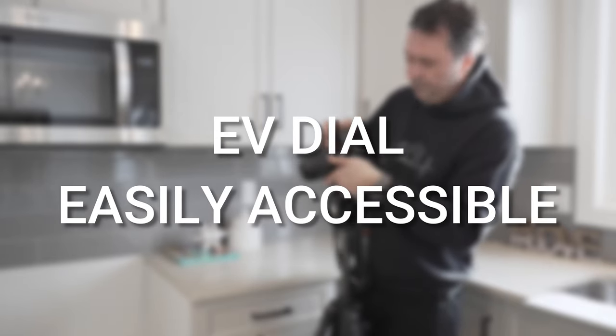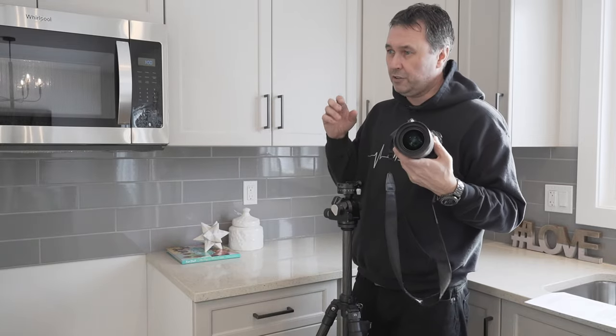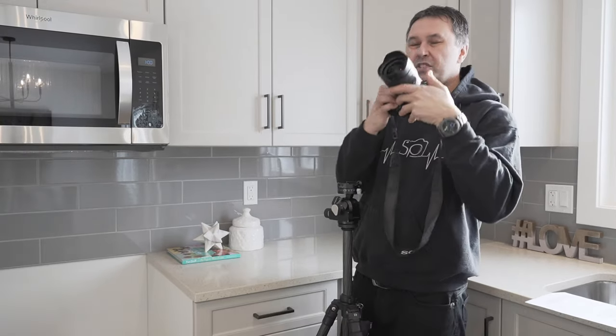Another feature I really love is the plus/minus EV dial right here. So if you're shooting a scene and instead of going into the menus to find everything, you need it brighter or darker — say you're shooting against a window — you can just dial it down. Look in here and you see exactly what you've got. It saves you so much time.